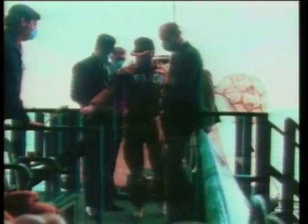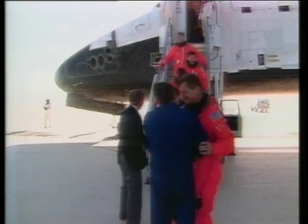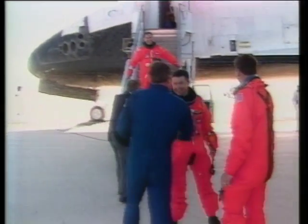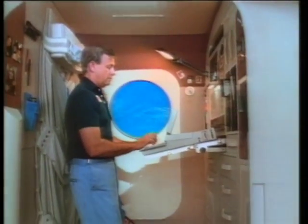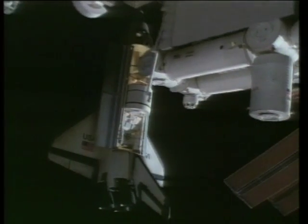Today, when astronauts return from space, they undergo evaluations so that researchers can better understand this process. Over the next decade, this research will be critical in better preparing man's long-term commitment to space.